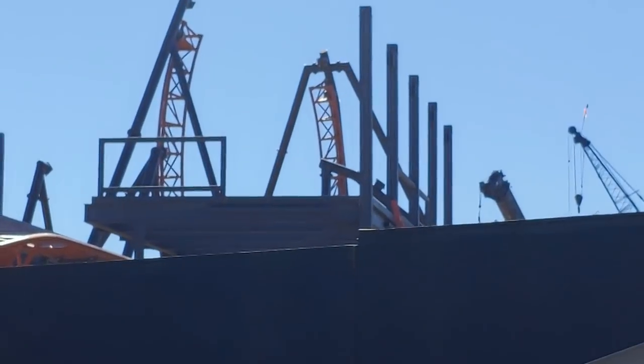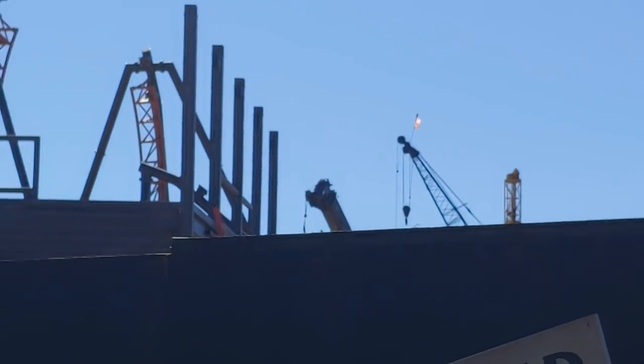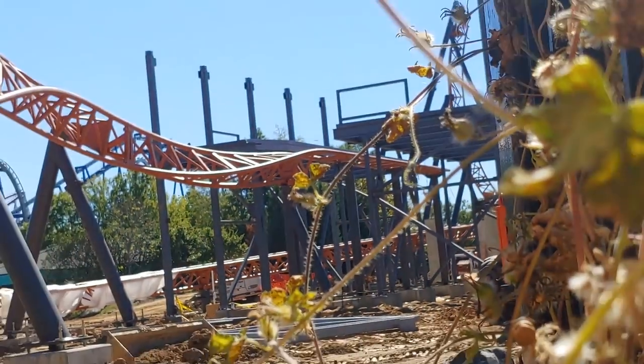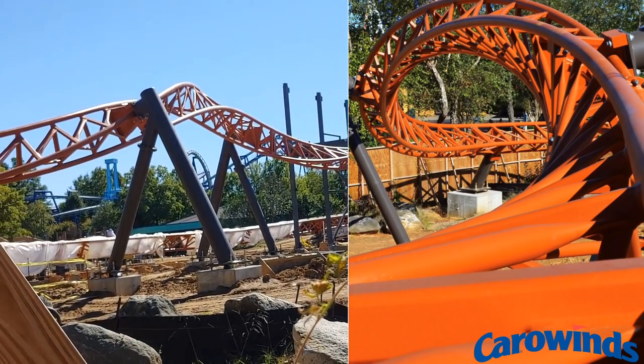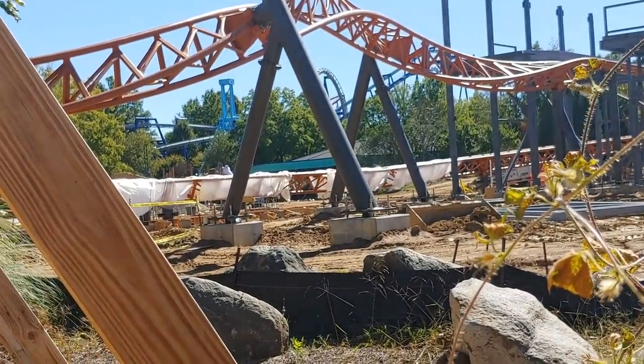This coaster is moving along so quickly. Every time I blink, more of this coaster is complete. They're working on the station area — the station framing is going up. The vertical loop is now complete, the Jojo roll looks fantastic. I'll probably throw up an image that Carowinds posted on the screen for you guys to look at as well.